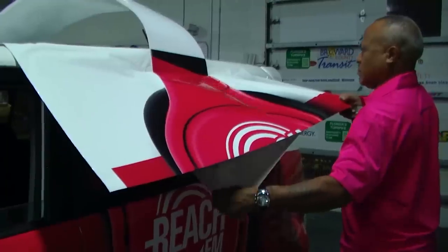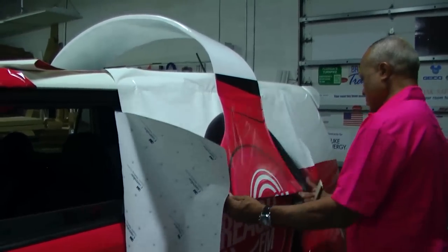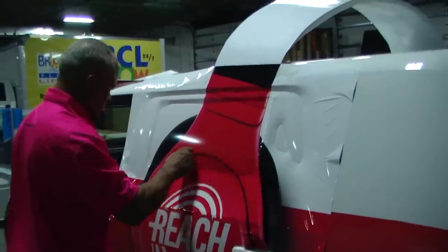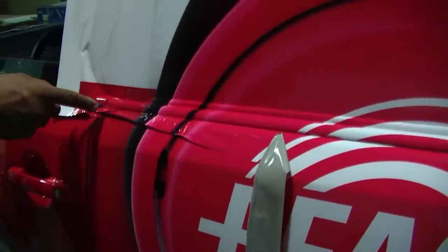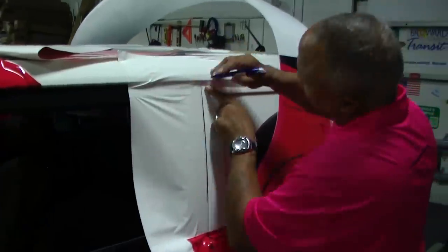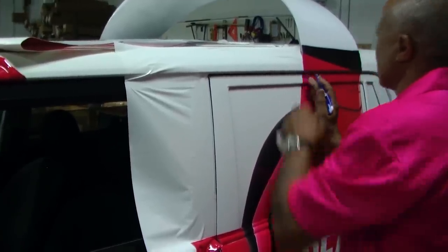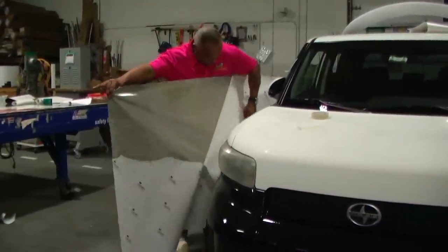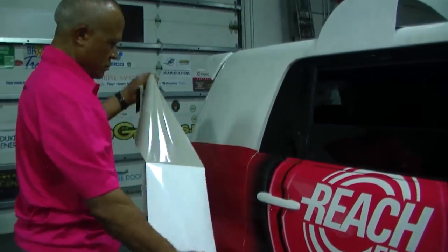Positioning and double checking each graphic element is crucial so all text and graphics line up properly. A hand squeegee is used to firmly press the adhesive vinyl onto the surface. After each graphic element is added, the excess vinyl is carefully trimmed away with a razor knife. When panels are positioned properly, the adhesive backer is then peeled away, exposing the adhesive — ready to apply.